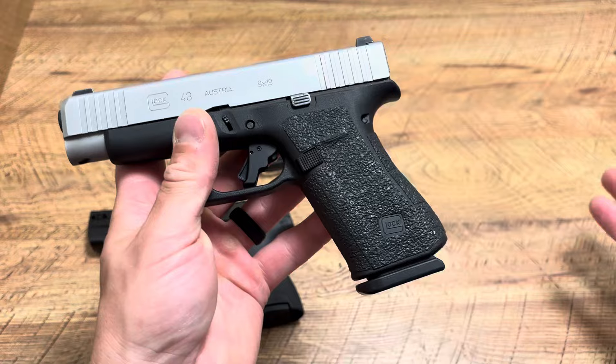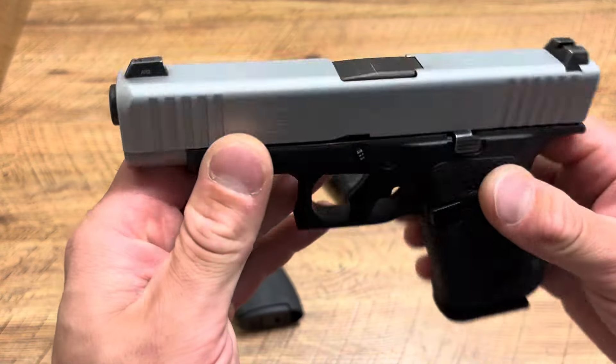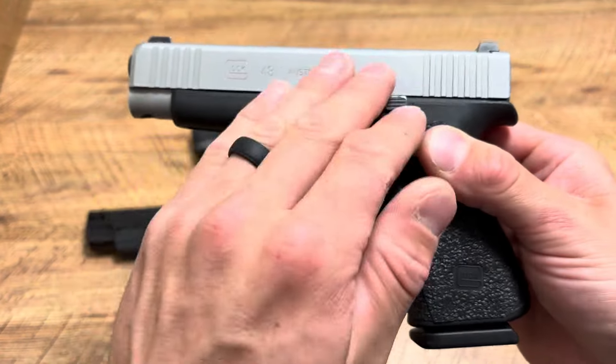That's how I came up with these three handguns, based on how they perform at the range. Before we get started, hit the like button, drop a comment down below, and subscribe.